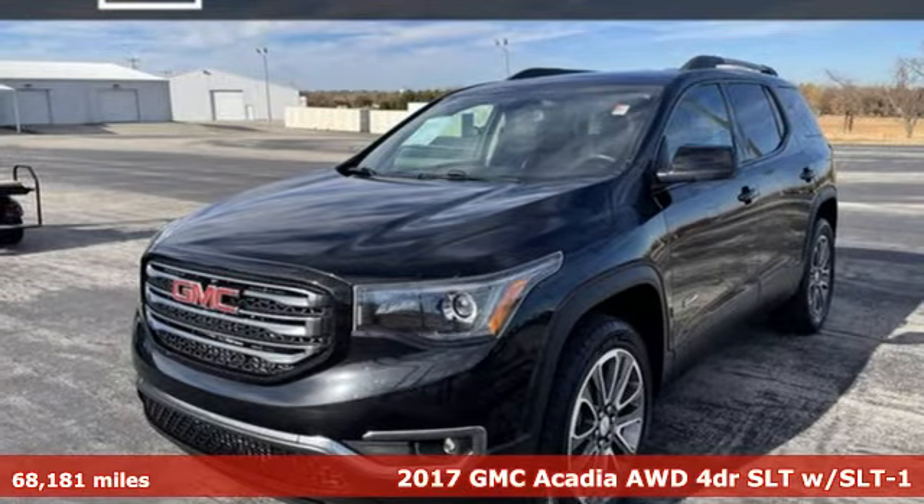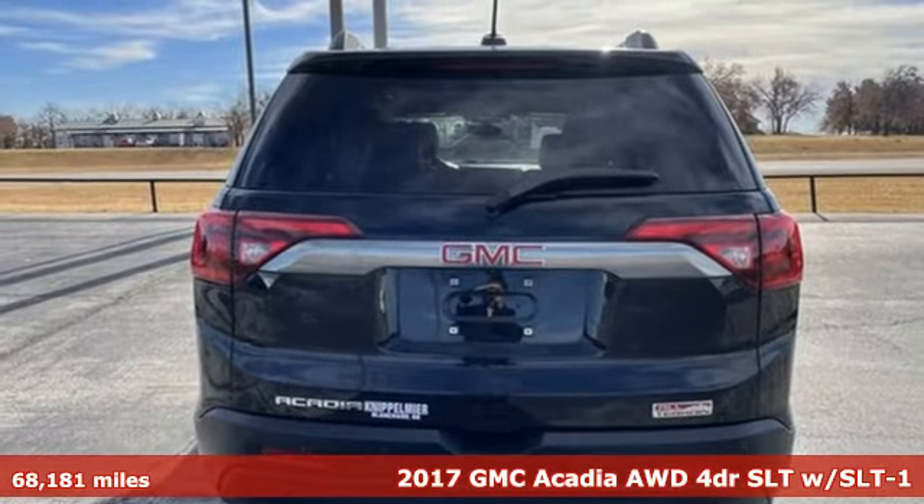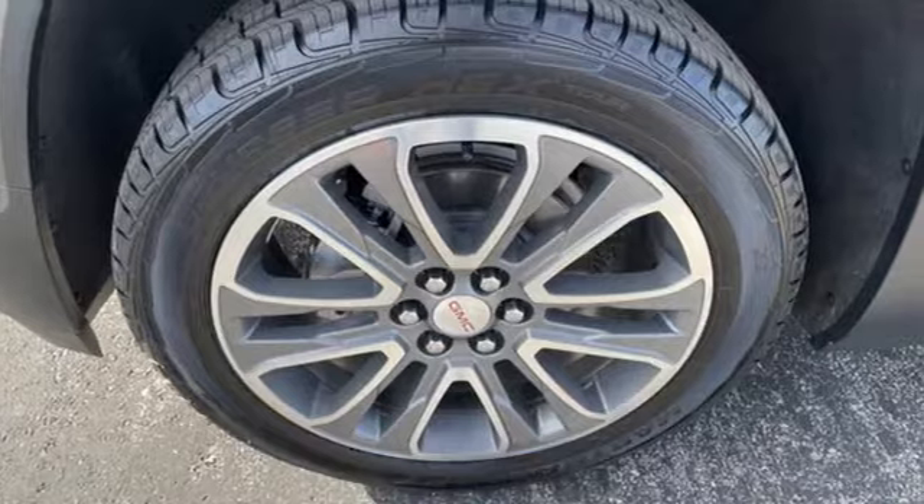Here's a 2017 GMC Acadia. There's room for family and friends and their cargo alike in this Acadia. It boasts an impressive list of features like these.